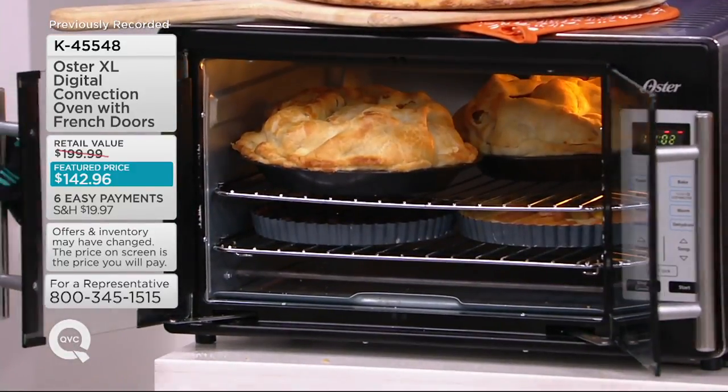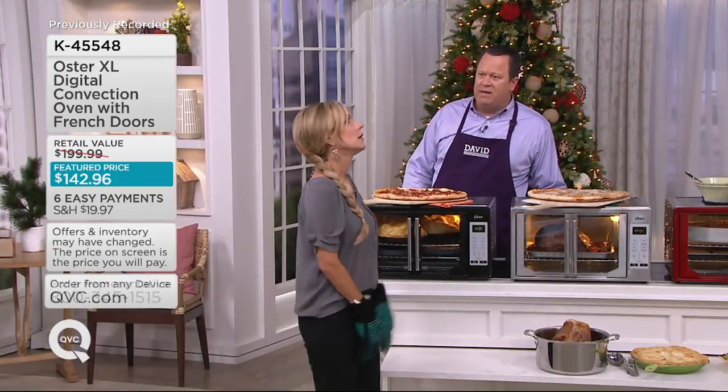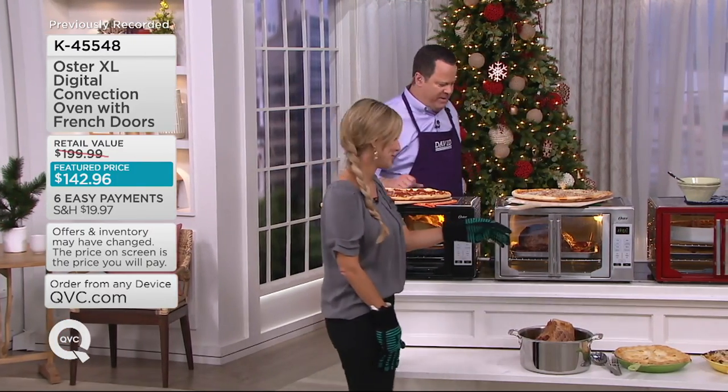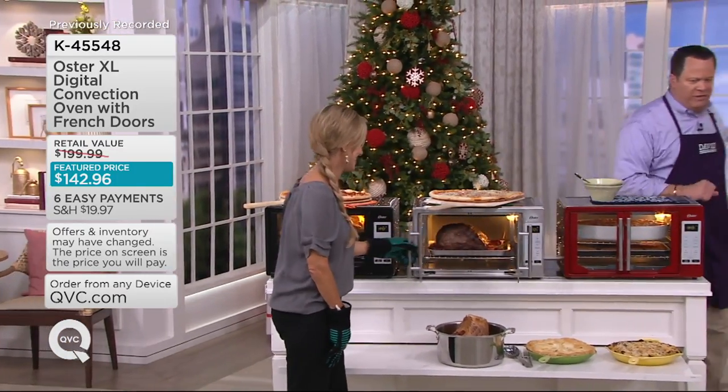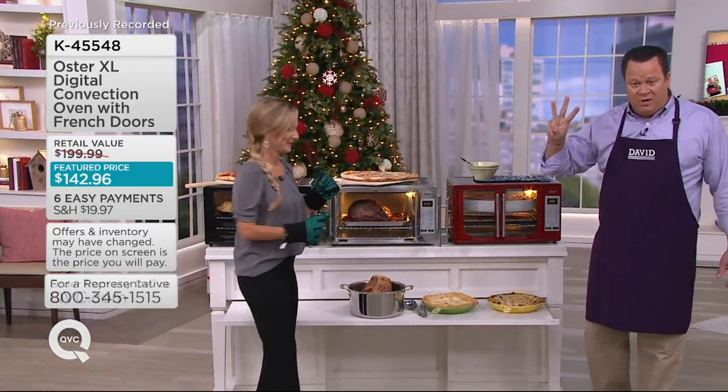They say conductors have an important job with an orchestra. A cook has a bigger job — to orchestrate all the food at the table at the same time and have it all be hot and perfect. That's what this extra oven is all about. How many of these are gone now, Sean? 300 ovens are gone.